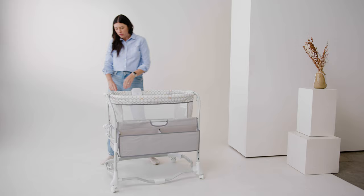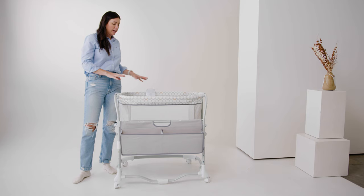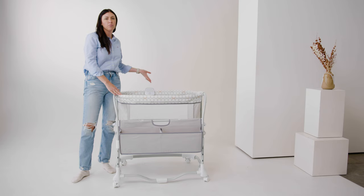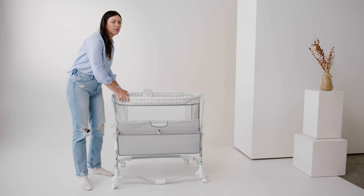The other thing this bassinet has is that it's on wheels. I love a bassinet on wheels. If you live in an apartment, have hardwoods, or just a one-story house, it's really nice that you can easily move this from room to room — put it in one room for napping and then bring it into your room for nighttime sleep. It's really convenient. And these wheels all lock, so it's also super safe. It's not gonna flip over anything; it's still very sturdy even though it's on wheels.